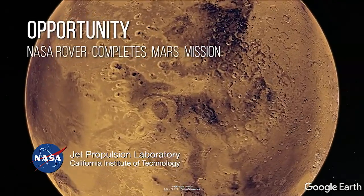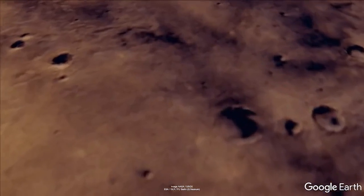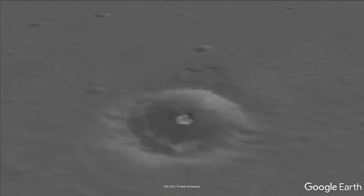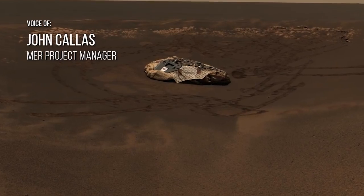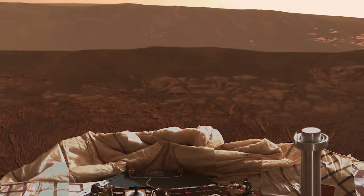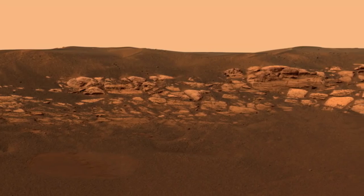We had positive confirmation of a safe landing. We were seeing it on the LCP. Opportunity hit a hole-in-one when she landed. The airbag system rolled into the small crater called Eagle Crater, and when the rover first turned on its cameras, it saw that the rim of the small crater was lined with exposed bedrock.